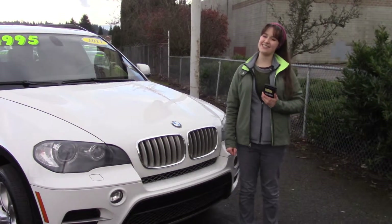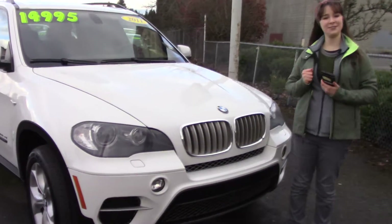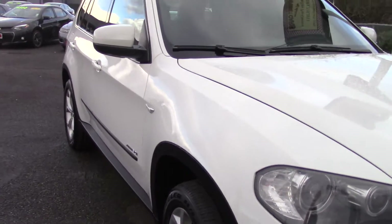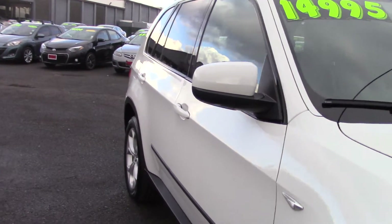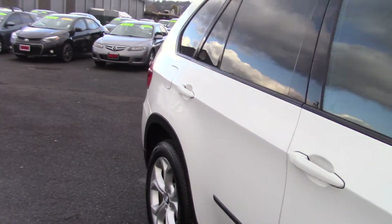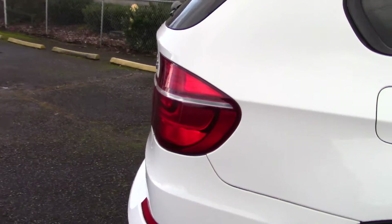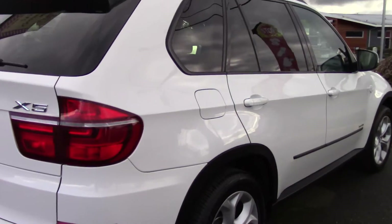Hi there! This is Jordan with Sunset Cars of Auburn, and this is our 2011 BMW X5 XDrive 50i, stock number 98122. Type that number in on our website, sunsetcars.com, and you're going to get to see all the features that this car has.